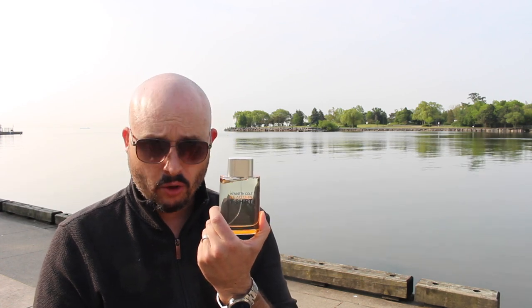The original Kenneth Cole Reaction is actually quite popular, but this one was launched in 2009. I'd classify it as some sort of aromatic aquatic. The top notes are pear, apple, watermelon, and passion fruit; the mid notes are juniper, lavender, and gin; the base is cotton flower, musk, Virginia cedar, and sandalwood.